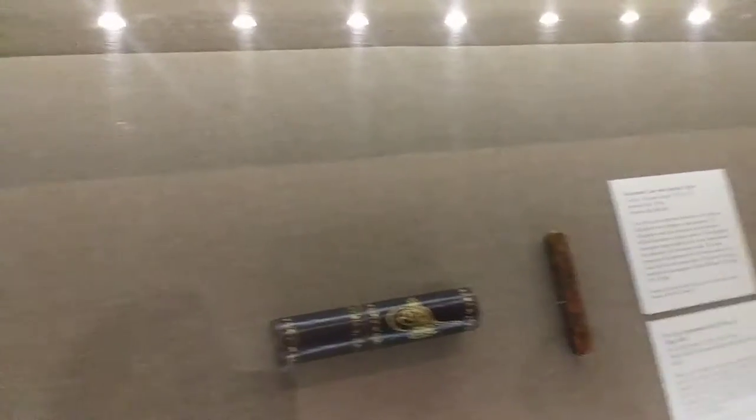This was a document case, and that was a pen case. That's a pen case? Yeah, very well decorated. See, even though this is just drawing, writing.